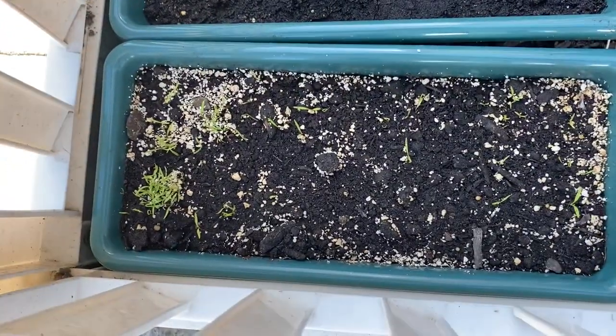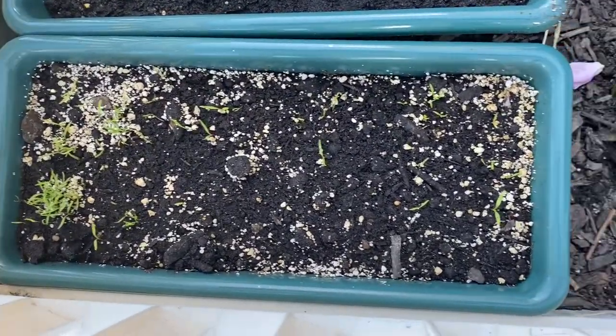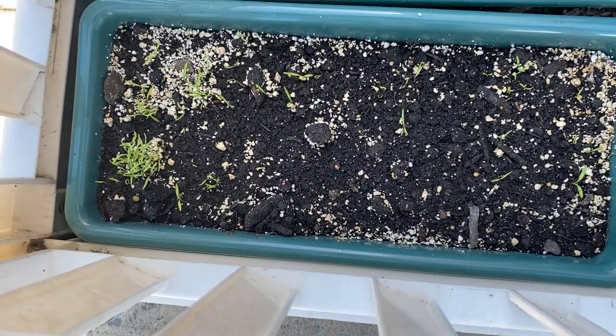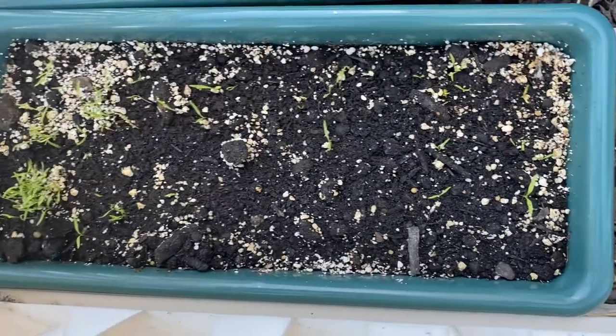Carrots, guys — look at that! I'm so excited my carrots grew up. These are going to be the small finger-size carrots, so I'm happy for that and they're growing up really nicely.